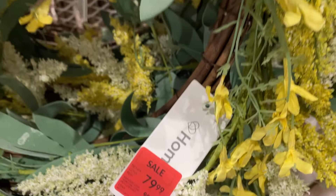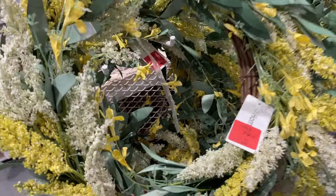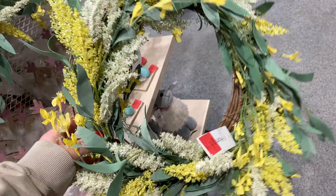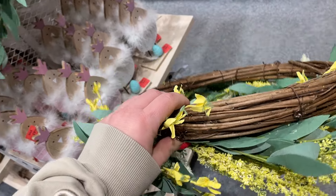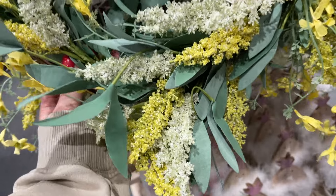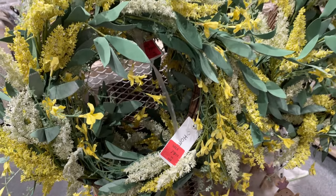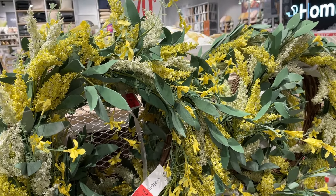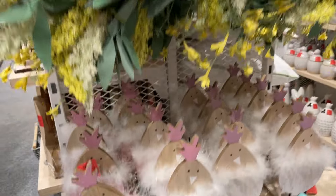Mamy przepiękny wieniec za 80 zł ze 150 zł, na takiej fajnej drewnianej, gałązkowej podstawie. Bardzo ładnie to wygląda – jest nie tylko wielkanocny, ale może być też na wiosenny okres. Ładna kolorystyka: żółcie, biele, zielenie. Pięknie ten wieniec wyglądał, było ich kilka, nie sypał się, więc myślę, że jest godny zainteresowania.